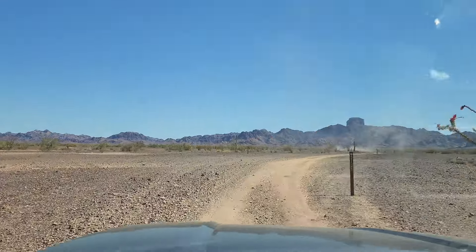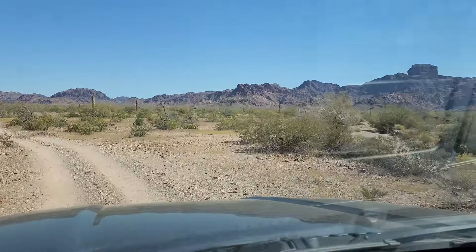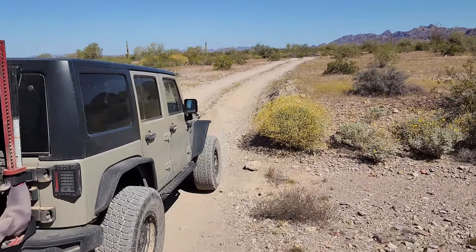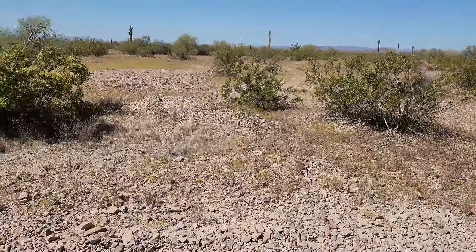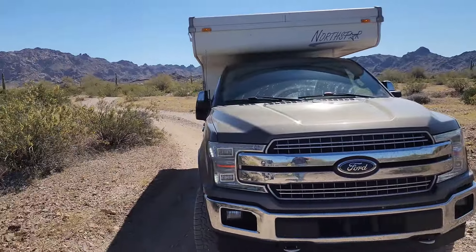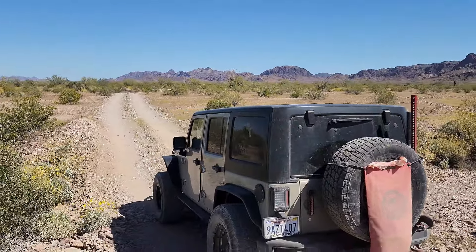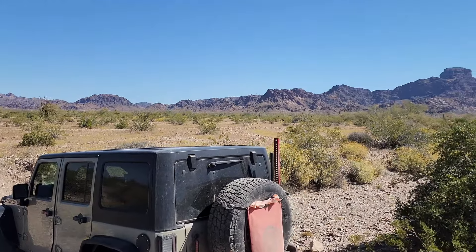Oh, they ran off — doggone it! There were two big lizards, iguanas or whatever, in the road having relations — doing the nasty. So we stopped and I grabbed my gloves, was gonna get them off the road, but they finally bailed on their own.